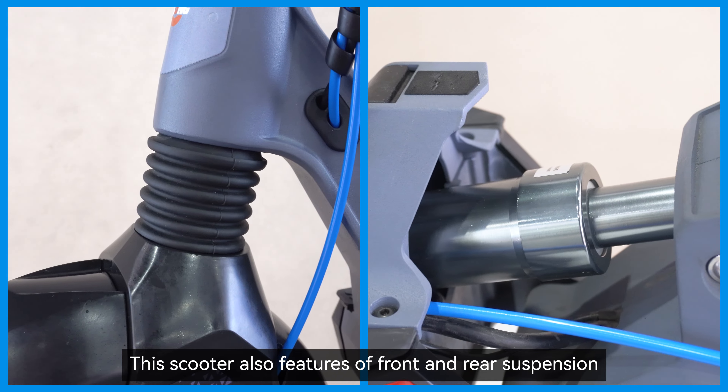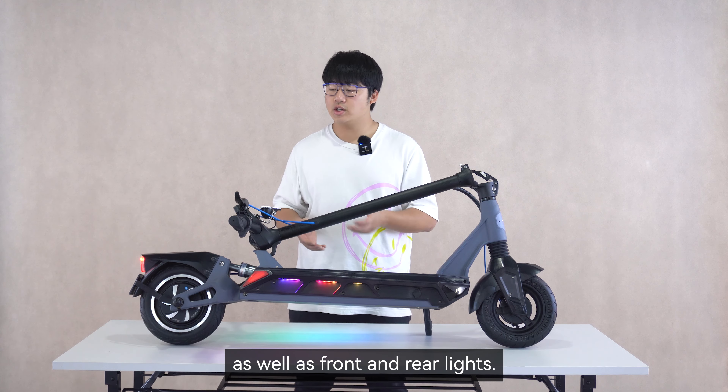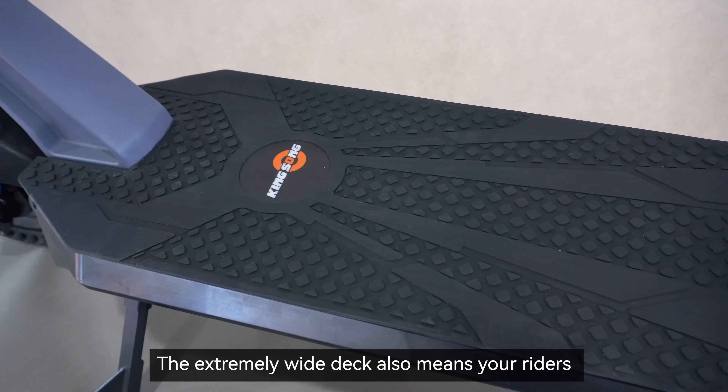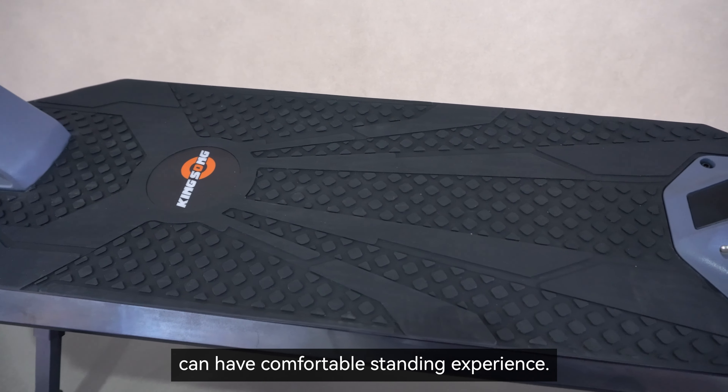The scooter also features both front and rear suspension as well as front and rear lights. The extremely wide deck also means that your riders can have a comfortable standing experience.